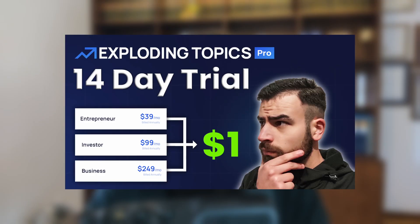For more info about the pricing, you can watch the Exploding Topics Pro pricing video, which will explain what is included in each plan in more detail and what plan might be the best for you.